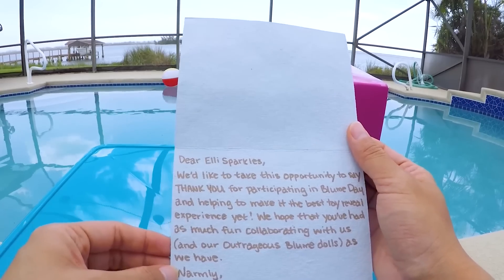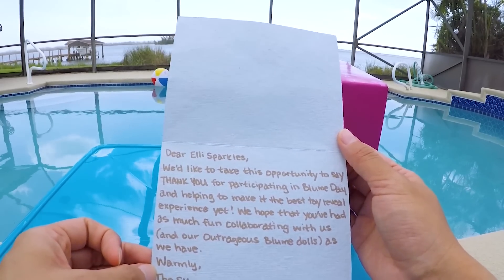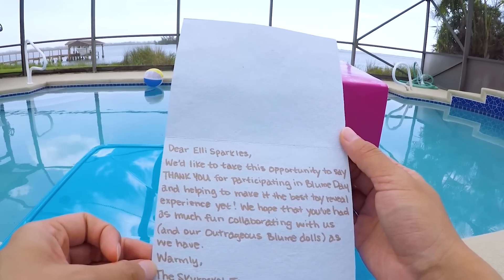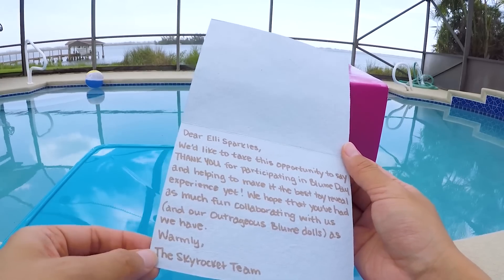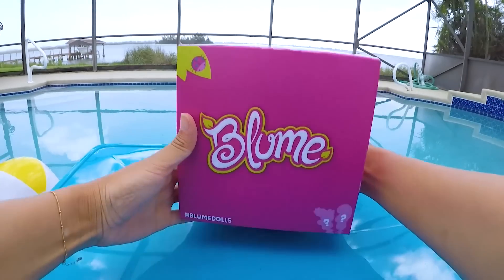This letter says: Dear Ellie Sparkles, we'd like to take this opportunity to say thank you for participating in Bloom Day and helping to make it the best toy reveal experience yet. We hope that you've had as much fun collaborating with us and our outrageous Bloom Dolls as we have. Thanks Skyrocket Toys!